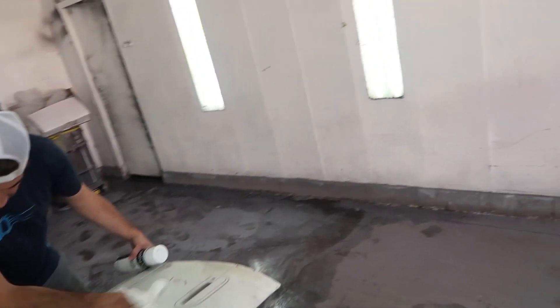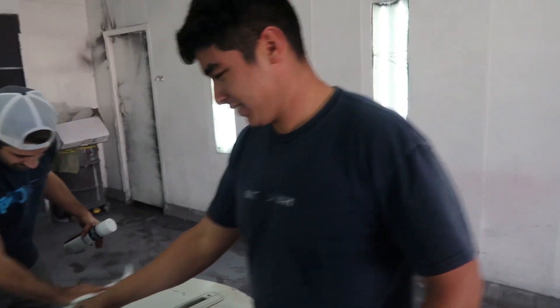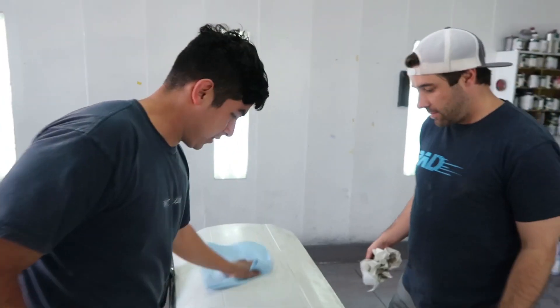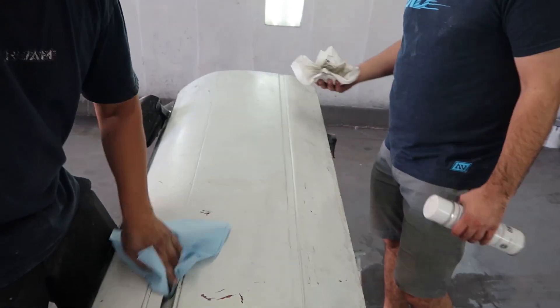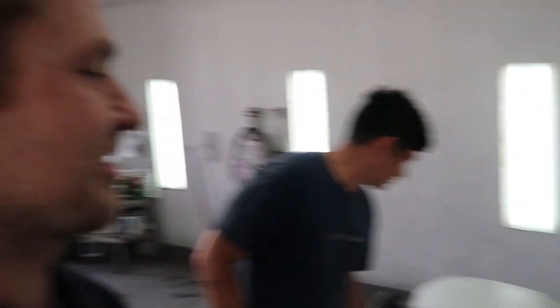So we're here with one crazy person, Chance, and then one painter — well, Chance can paint sometimes, but he's crazy — and then we're here with JP. We're going to sample on this S13 door the paint that we're going to use for the Supra, and we're in JP's paint booth. It's going to be exciting. I don't know what's happening, but I'm going to learn right now.